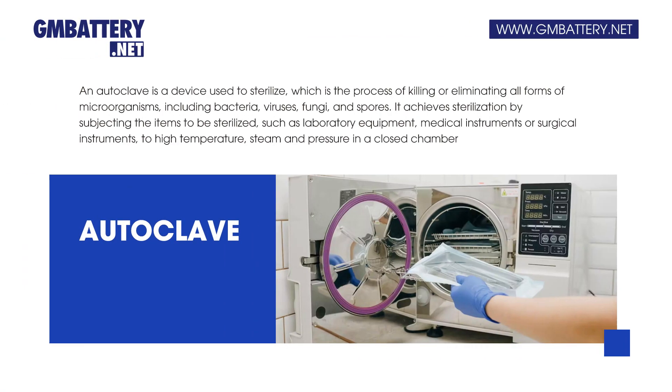What is an autoclave? An autoclave is a device used to sterilize, which is the process of killing or eliminating all forms of microorganisms, including bacteria, viruses, fungi, and spores.